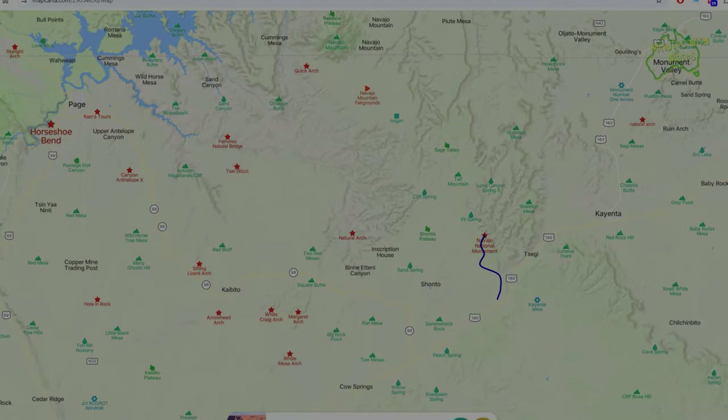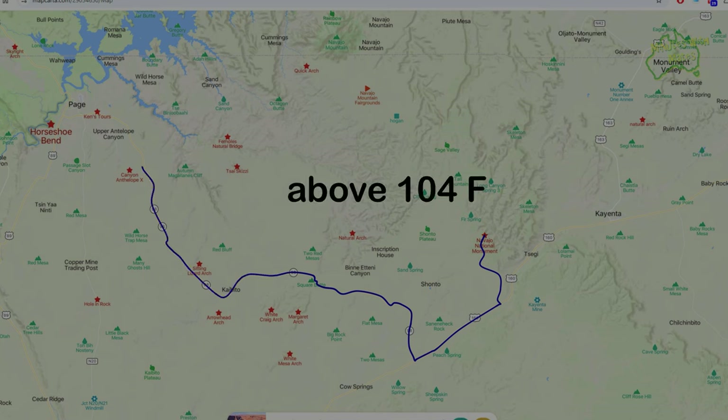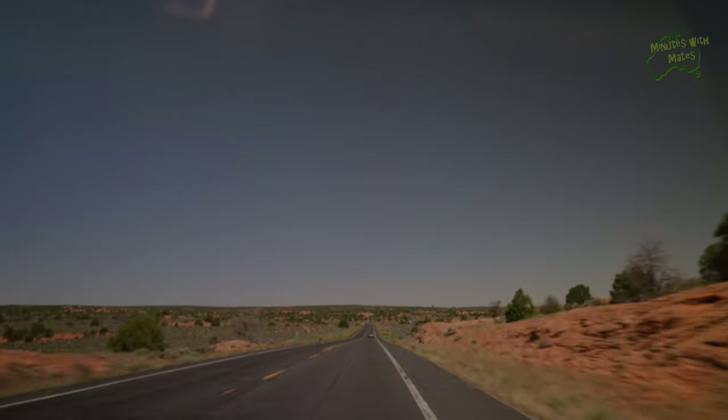We kept heading west towards Page and stopped for lunch before going to Horseshoe Bend. The drive took us through Arizona's dry northern landscape, and we happened to be there during the first summer heatwave of the year, with temperatures reaching above 40 degrees Celsius. The scenery was beautiful in its own way, but we were amazed by the vastness of the desert in America.